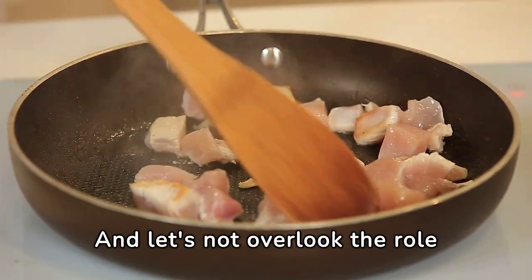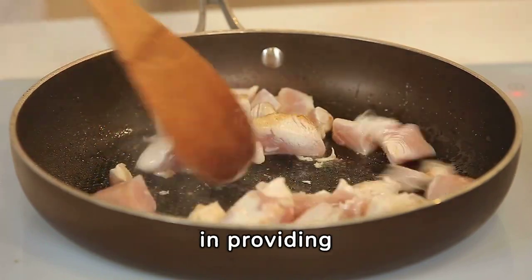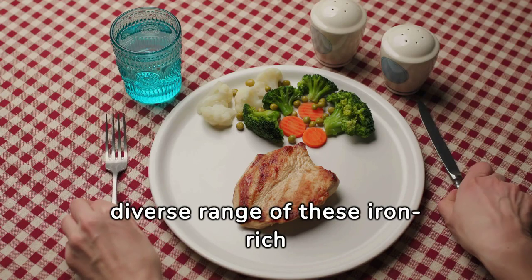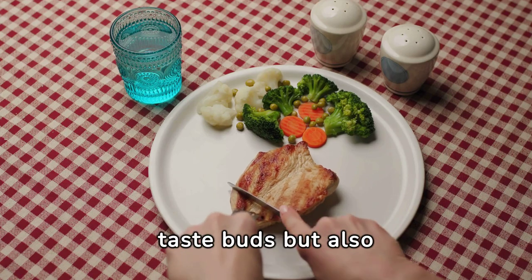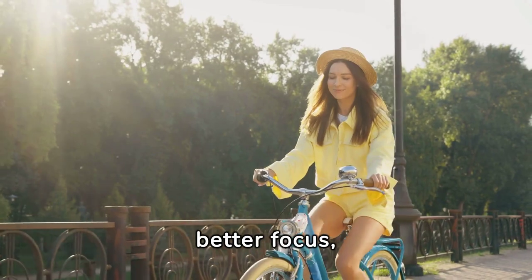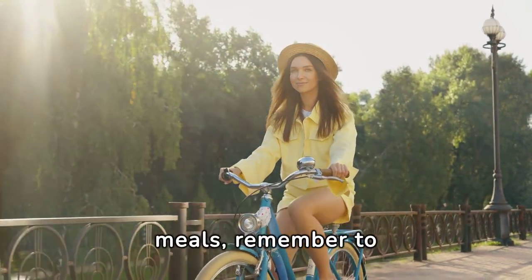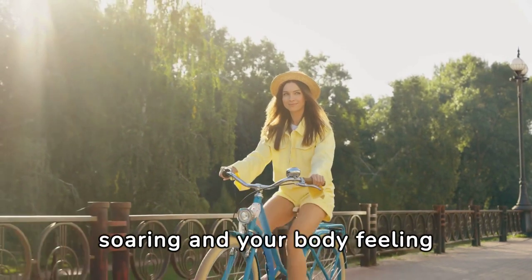Let's not overlook the role of lean meats like chicken and turkey, as well as seafood like tuna and shrimp, in providing high-quality iron that your body can easily absorb. By incorporating a diverse range of these iron-rich foods into your meals, you're not only satisfying your taste buds but also replenishing your body's iron stores. This means more energy, better focus, and a general feeling of well-being throughout the day.